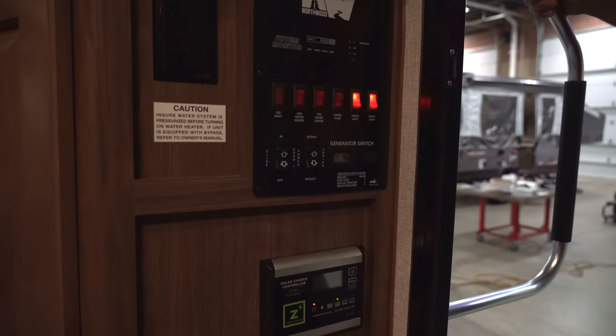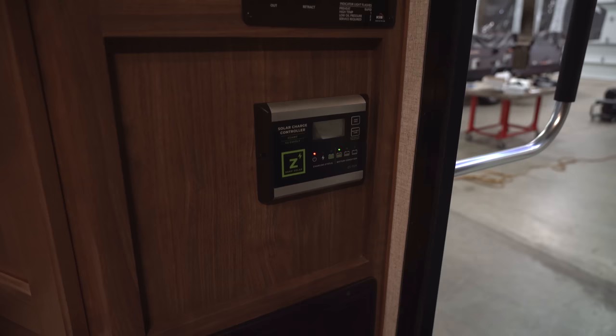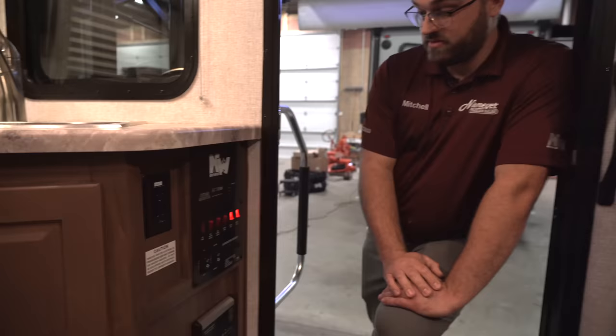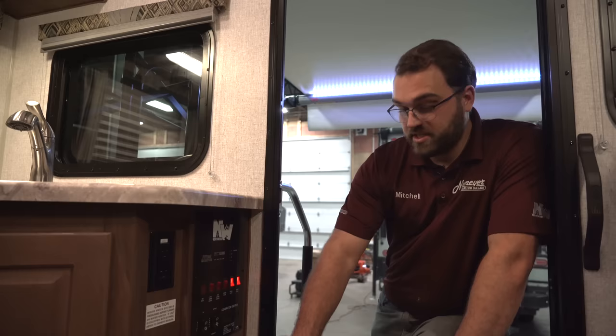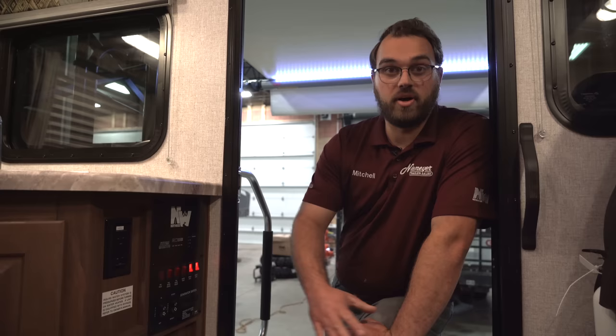Down below is your solar charge controller. All the Arctic Foxes come with a 45-watt panel standard from the factory — this one actually has some larger solar panels as a factory option. This will basically act as a monitor showing your battery voltage, charging current, and things like that to help you know what your solar is doing. It also operates as a smart charger so it won't overcharge your batteries if they're already charged.